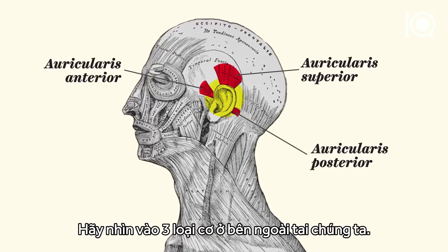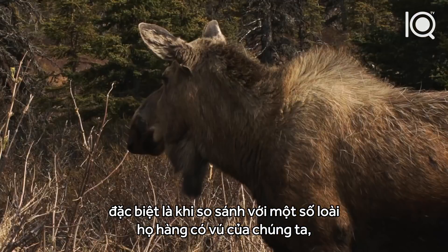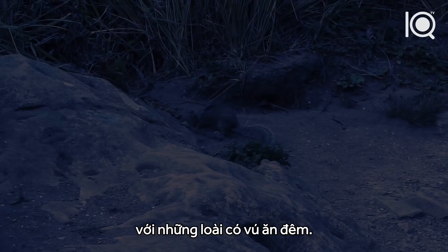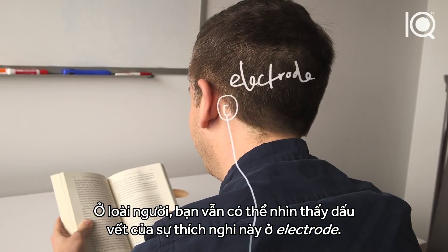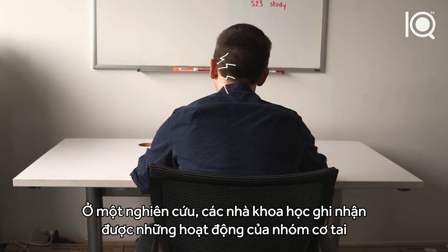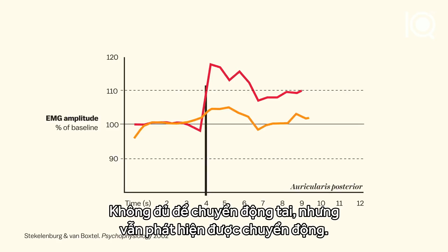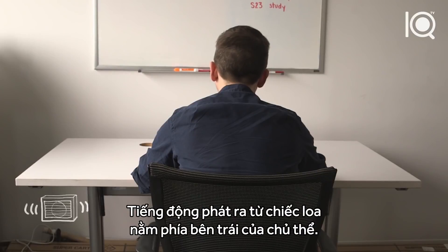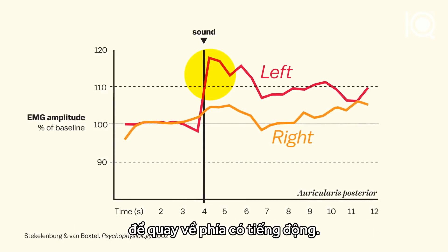Look at the three muscles attached to our outer ear. We can't get much movement out of these muscles, especially compared to some of our mammal relatives, who use them to locate the sources of sounds. Presumably, this would have been quite helpful for early nocturnal mammals. In humans, you can still detect the remnants of this adaptation with electrodes. In one study, researchers recorded a spike of activity in the ear muscle cells in response to a sudden sound — not enough to move the ear, but detectable. The sound came from a speaker placed to the left of the study subjects, so this is their left ear subconsciously trying and failing to pivot toward the sound.